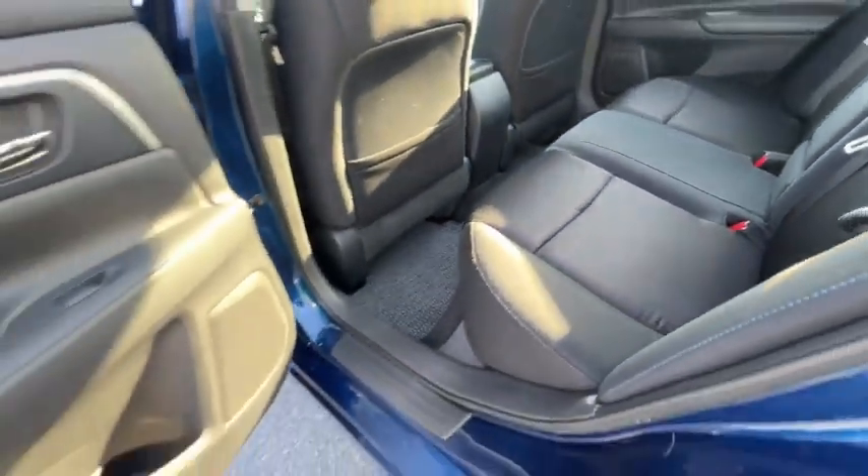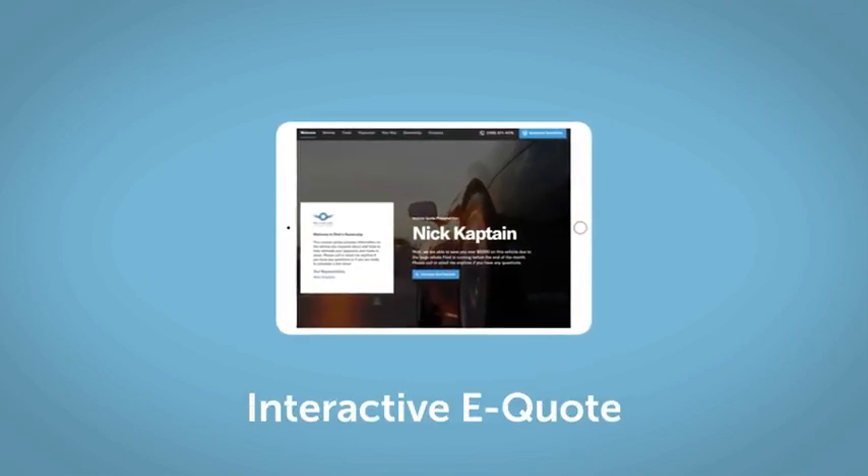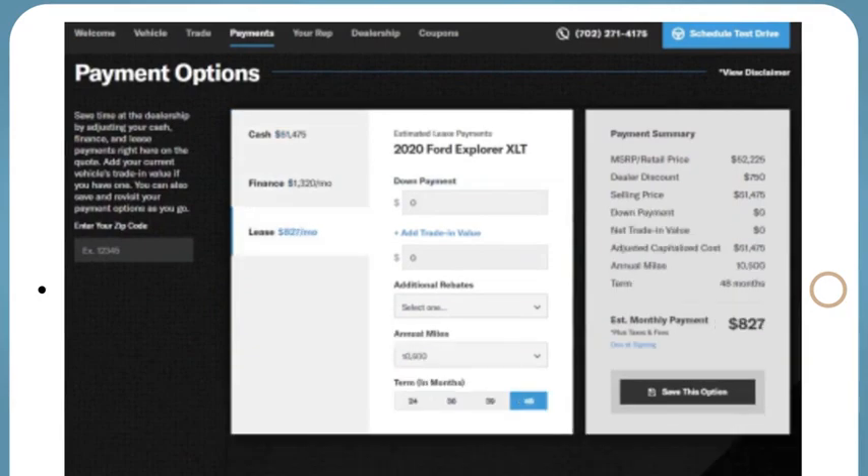Come see the car for yourself. If you like this vehicle, we'd be happy to send you a personalized interactive eQuote that allows you to quickly and easily calculate the cash, finance, and lease options available to you.